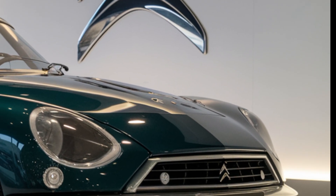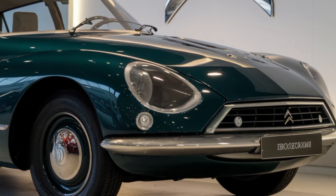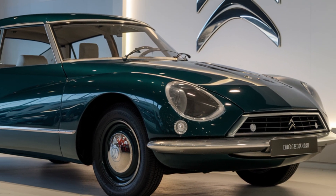Citroën's advanced technology features prominently, including advanced driver assistance systems, semi-autonomous driving capabilities, 5G connectivity, and wireless charging.